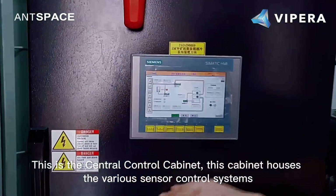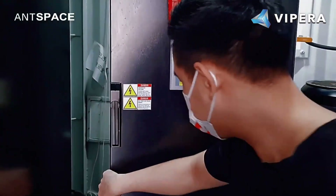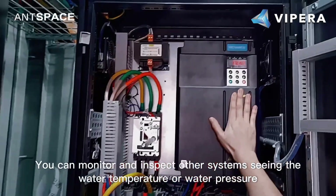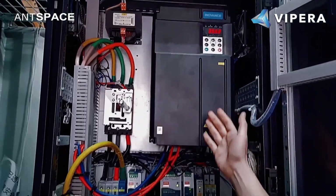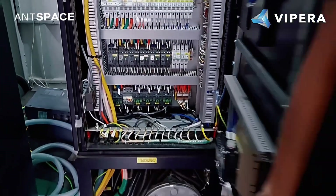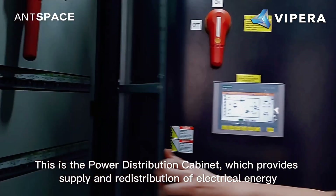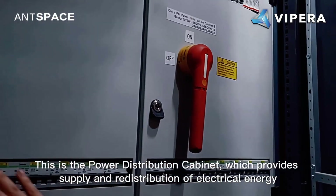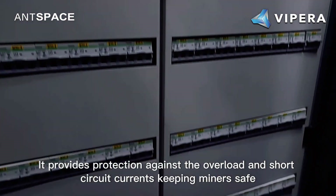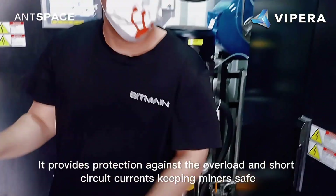This is the central control cabinet, which houses the various sensor control systems. You can monitor and inspect other systems, seeing the water temperature or water pressure. This is a power distribution cabinet which provides power supply and redistribution of electrical energy. It provides protection against overload and short-circuit currents, keeping miners safe.